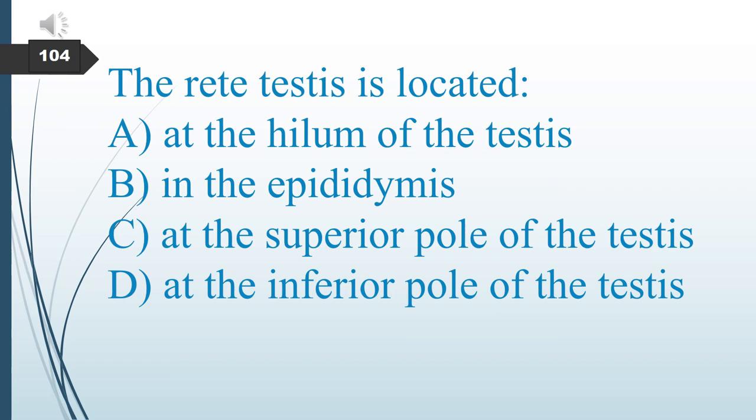The rete testis is located where? A. At the hilum of the testes. B. In the epididymis. C. At the superior pole of the testes. D. At the inferior pole of the testes. The answer is A: at the hilum of the testes.